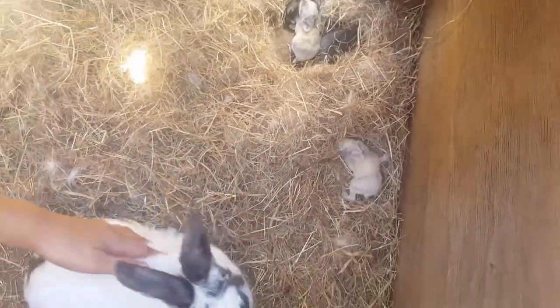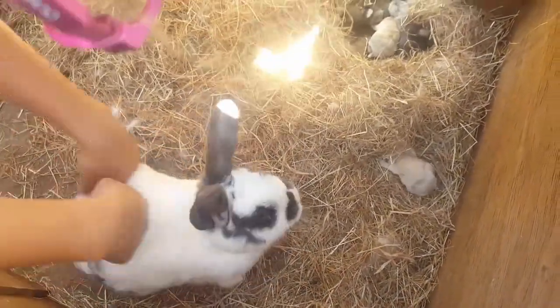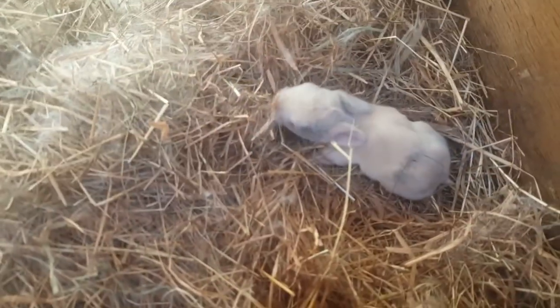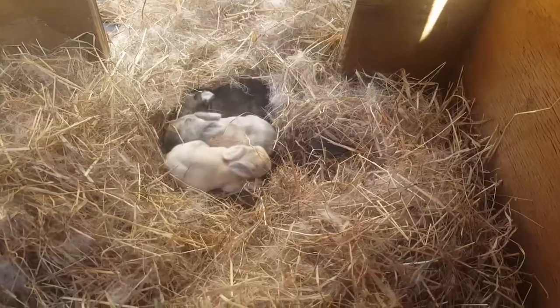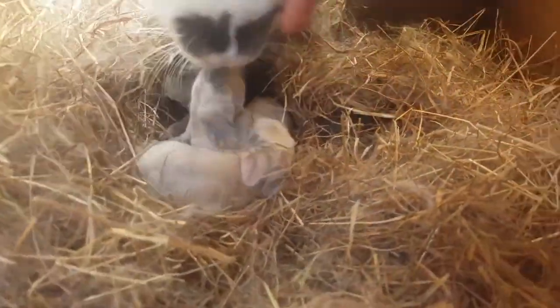So when there's a bunny that is trying to get back to its nest, what you need to do is rub the mum to get her scent on your hands. Do not pick it up by its stomach. So we better shut the lid.